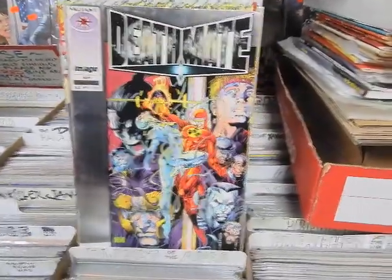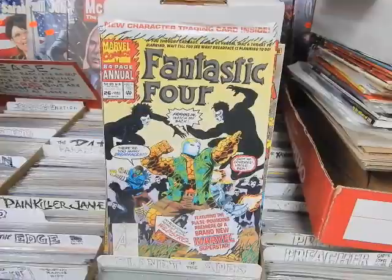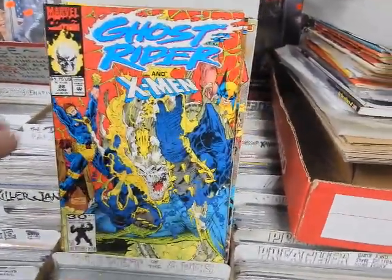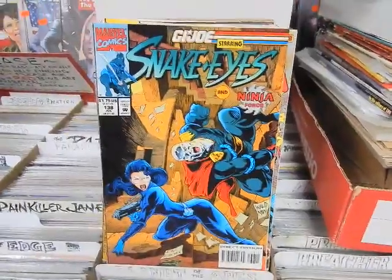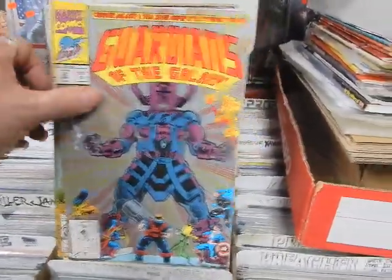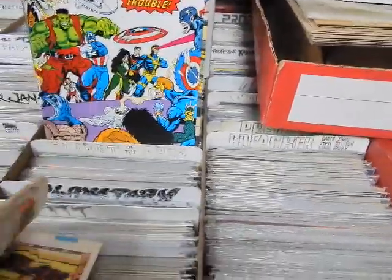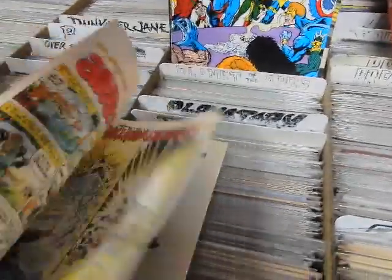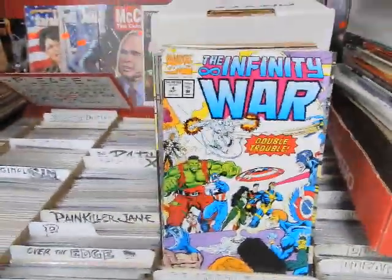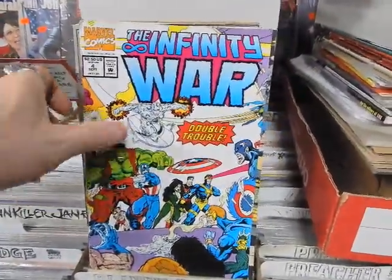That's where Liam Sharp made his name doing those British Marvel comics. We've got Death Mate Silver — that's the prologue. Fantastic Four Annual 26. Ghost Rider 26, Jim Lee cover. GI Joe 138. Guardians of the Galaxy 25 and 28 with Herb Trimpe artwork. Infinity War number 4.